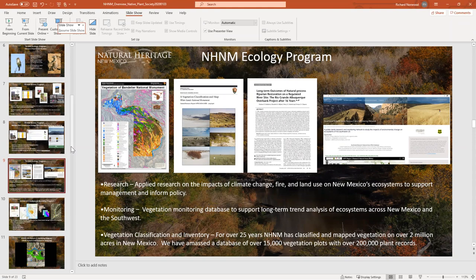They also maintain a vegetation monitoring database to support long-term trend analysis of ecosystems across New Mexico and the Southwest. One of their main activities is vegetation classification and inventory. Over the past 25 years, NHNM has classified and mapped vegetation on over 2 million acres in New Mexico and has a database of over 15,000 vegetation plots with over 200,000 plant records.